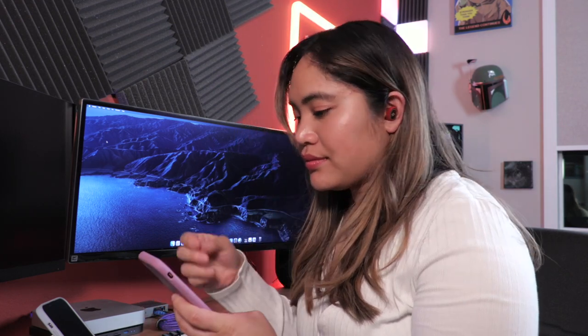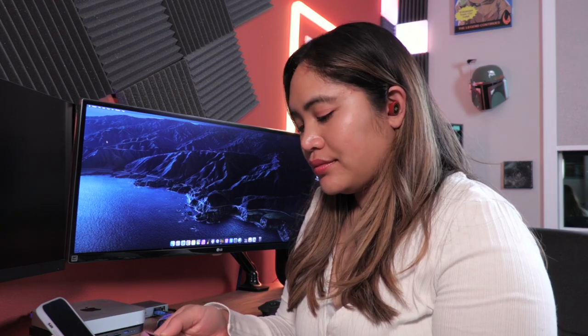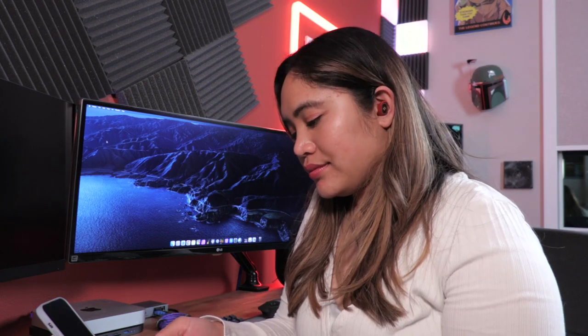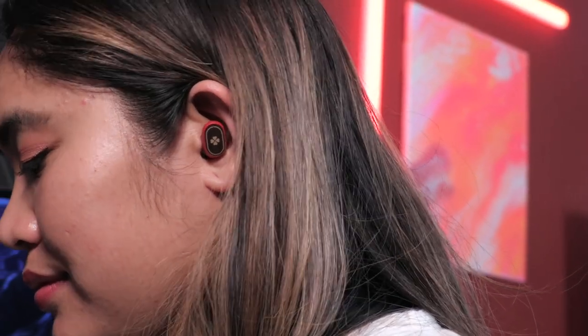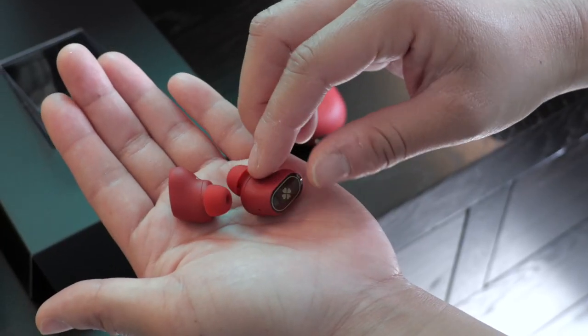The last unique thing about these Genshin Impact Special Edition earbuds is that they also use Klee's voice as notification signals when connecting and disconnecting from Bluetooth. You're greeted with voice-acted lines from the adorable Pyro character. It's a really nice bonus detail that is fun and really shows Poco going the extra mile with this collaboration.